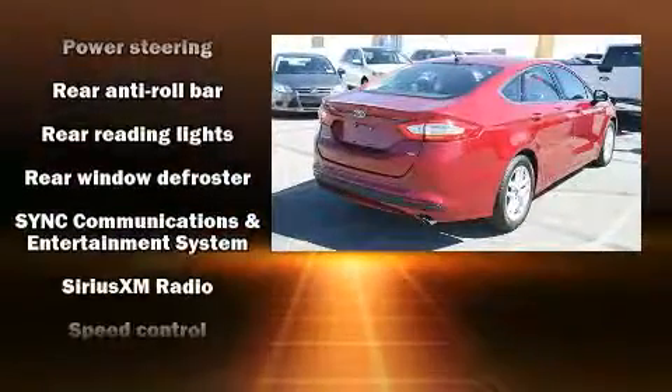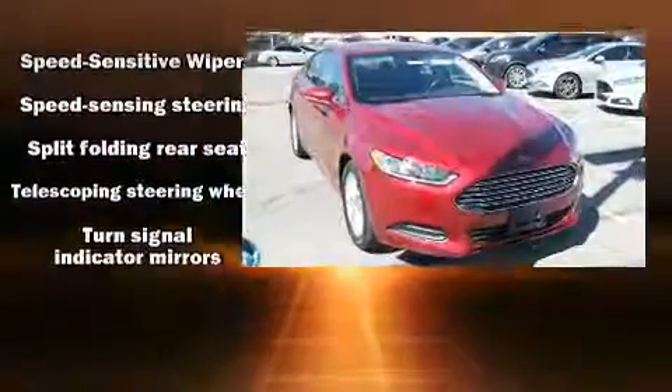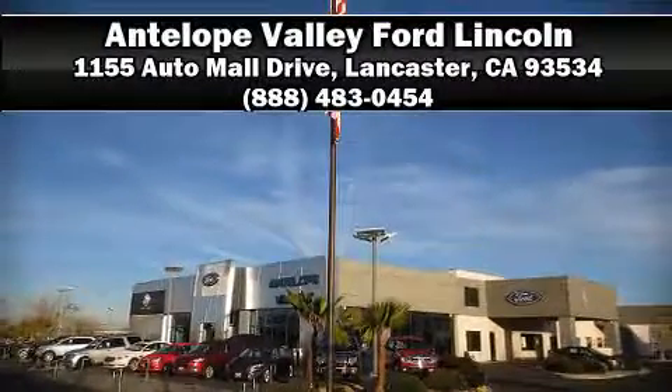For added security, dynamic stability control supplements the drivetrain. This vehicle has achieved certified pre-owned status by passing Ford's rigorous certification process. Please don't hesitate to give us a call.